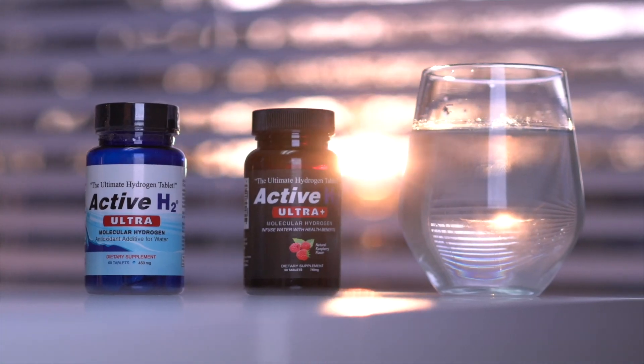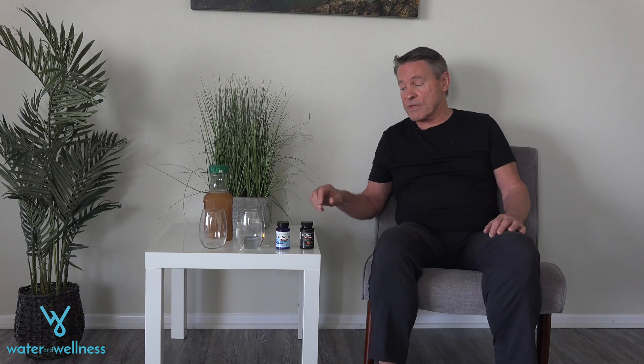One of the most remarkable health technologies that has emerged in the last 10 years is that of molecular hydrogen. We're going to talk about the molecular hydrogen product tablet itself, show you how to use it, and tell you what I've learned from using it and what thousands of others have learned from using it.